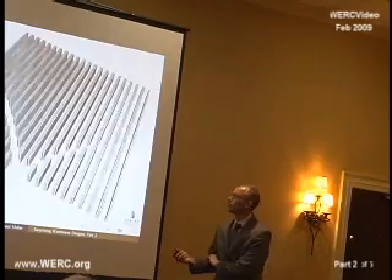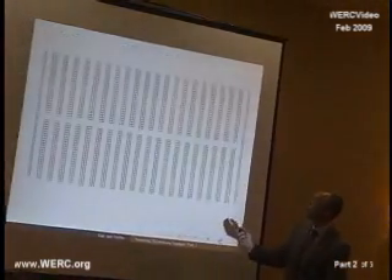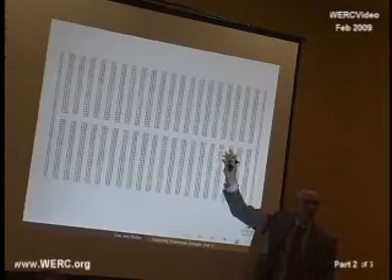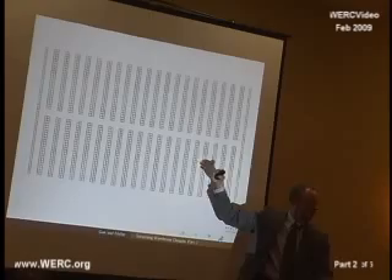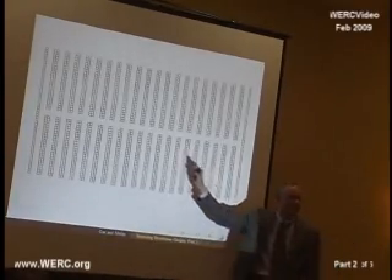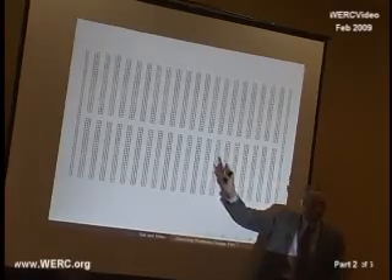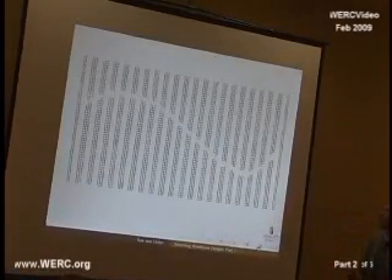If you're just doing unit load operations — single command unit load — you would never do this, because you get no travel advantage from having this middle aisle. It's just over and up. Essentially, what you've done is taken half your stuff and moved it further away from the bottom, so you would never do this. We're comparing against the base case of no cross aisle at all. Obviously, if you've got dual commands you do want this, and that's part of our other analysis I'm not focused on tonight.